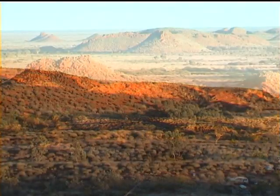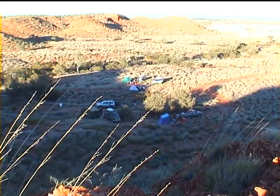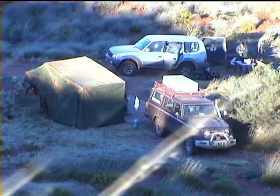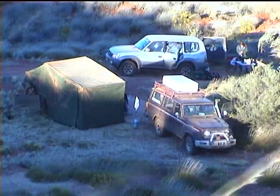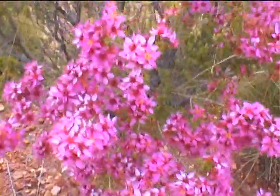Most years, the expected rainfall in this part of Australia is 4 to 5 inches in the old scale, or 10 to 14 centimetres. Even with this small amount of rain, the wildflowers are spectacular. The rainfall this year was many more times the annual average, and this has turned the desert into a magnificent sea of colour.